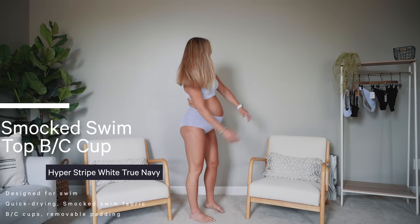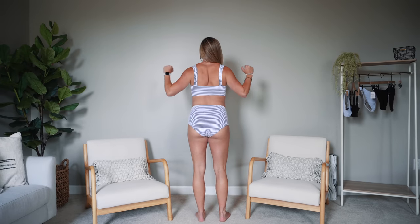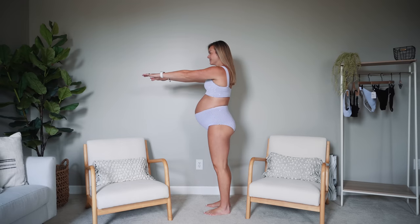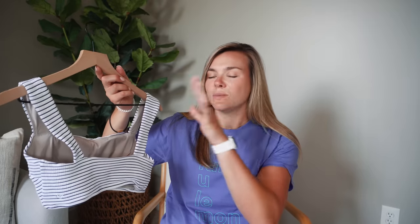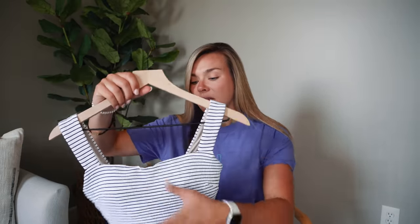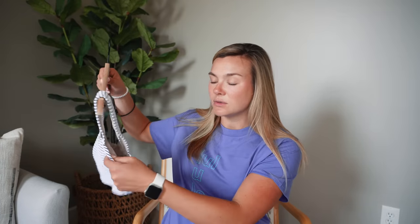Next bikini up — sticking with that same material — we have the Smocked Swim Top BC Cup. This provides more support, more coverage, and has built-in padding (which the other one had as well). This is the hyper stripe white true navy, size six. You can tell just by looking at it that it offers more support and coverage, as it's intended for B to C cup. The straps are a little bit thicker and the coverage in the front is bigger.